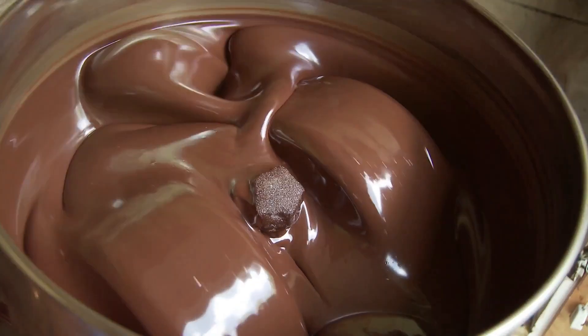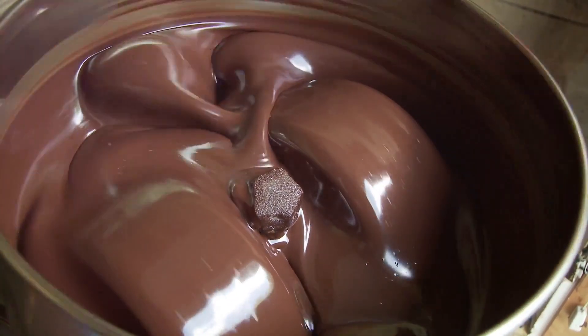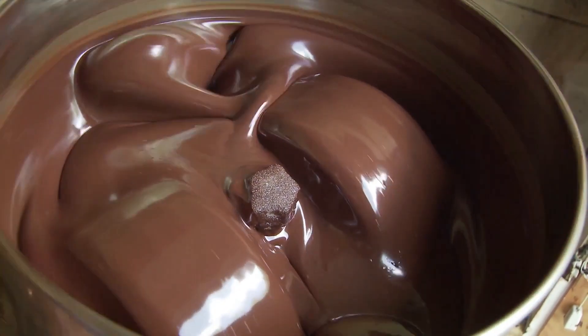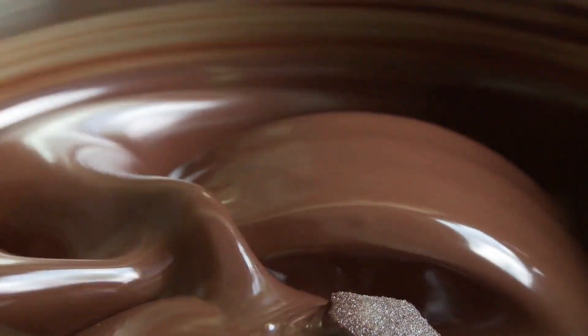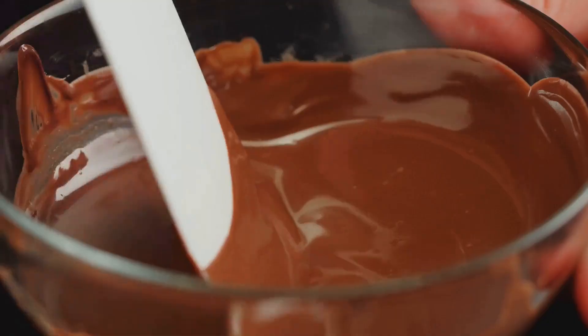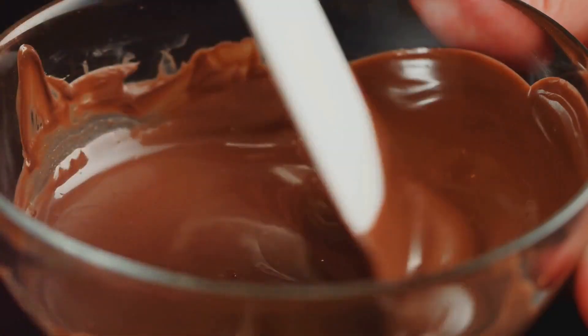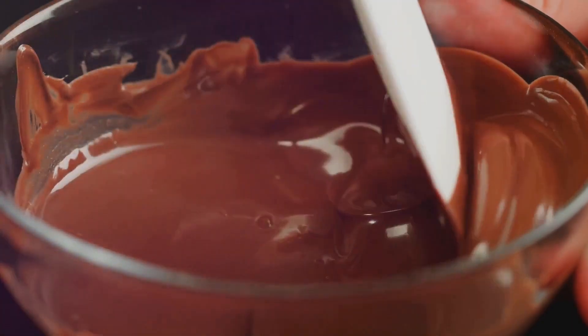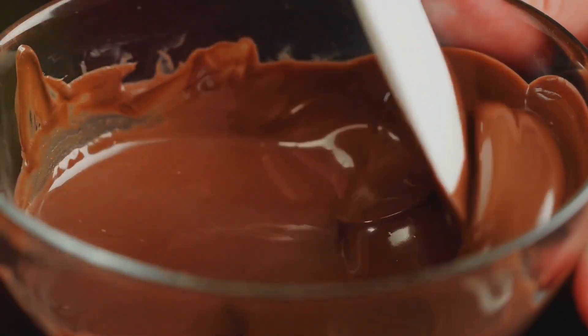Now, let's talk about conching. No, we're not heading to the beach. In the world of chocolate, conching is a process where machines knead the chocolate paste. This kneading can go on for several hours, even days — but it's worth the wait. Conching develops the flavor, giving us that melt-in-your-mouth texture we crave. It also helps to mellow any remaining acidic tones, balancing the overall taste of the chocolate.